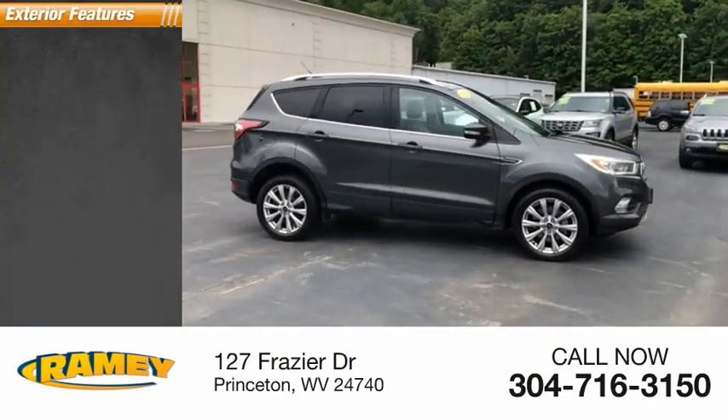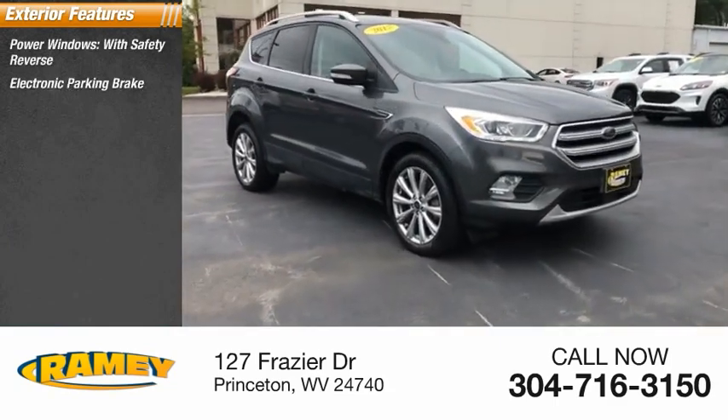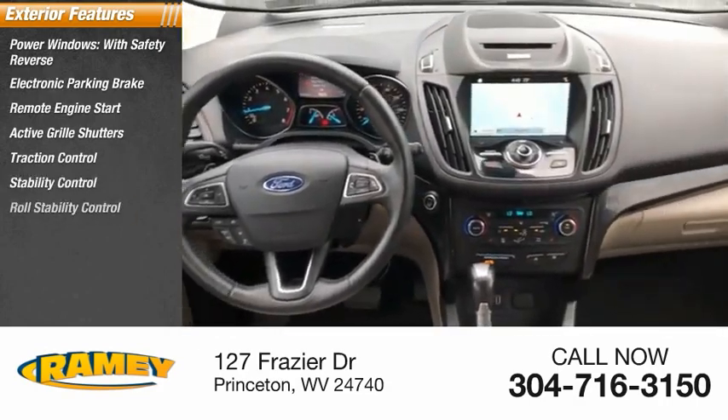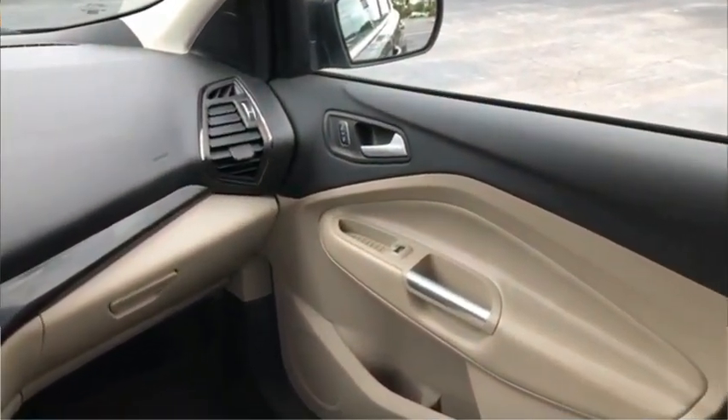Here are some of this vehicle's great options: power windows with safety reverse, electronic parking brake, remote engine start, active grille shutters, traction control, stability control, roll stability control, auxiliary transmission fluid cooler, fog lights, power brakes.